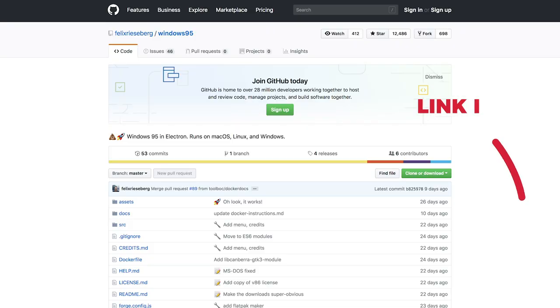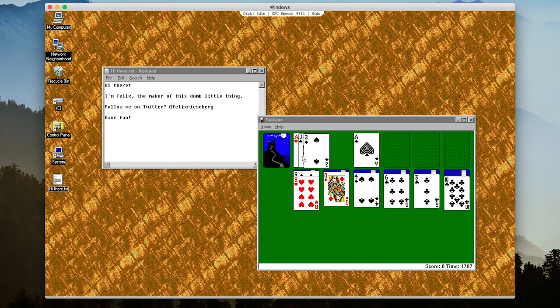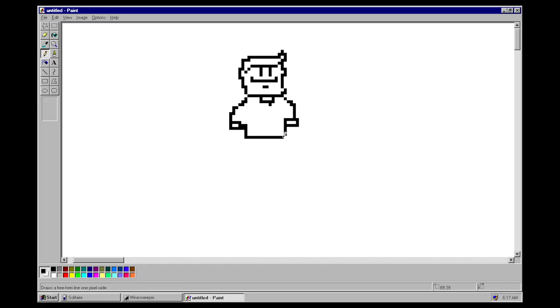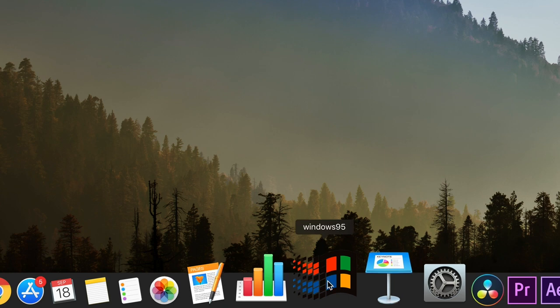For something random — are you feeling nostalgic? Thanks to Jean for sharing this GitHub repository where you can download Windows 95. Of course I downloaded it, started playing Solitaire, started using Paint — check it out, it's lots of fun. For some reason I can't uninstall it; I just love having this icon in my dock.